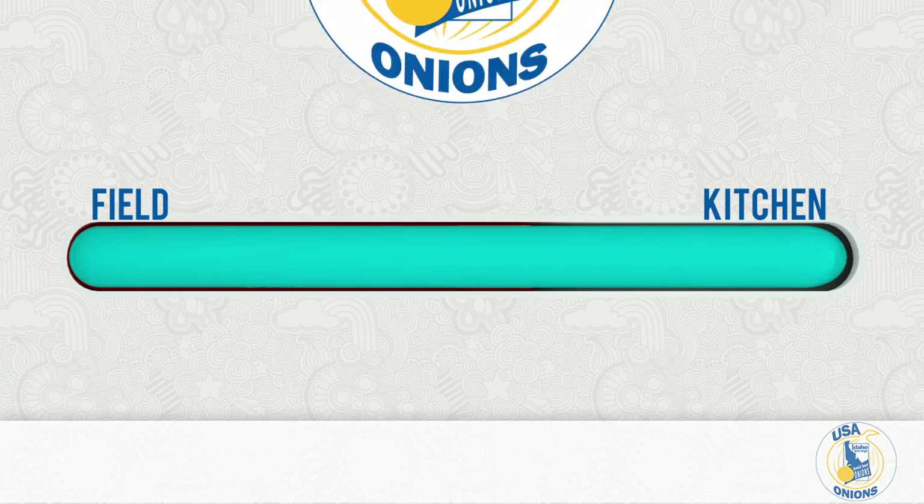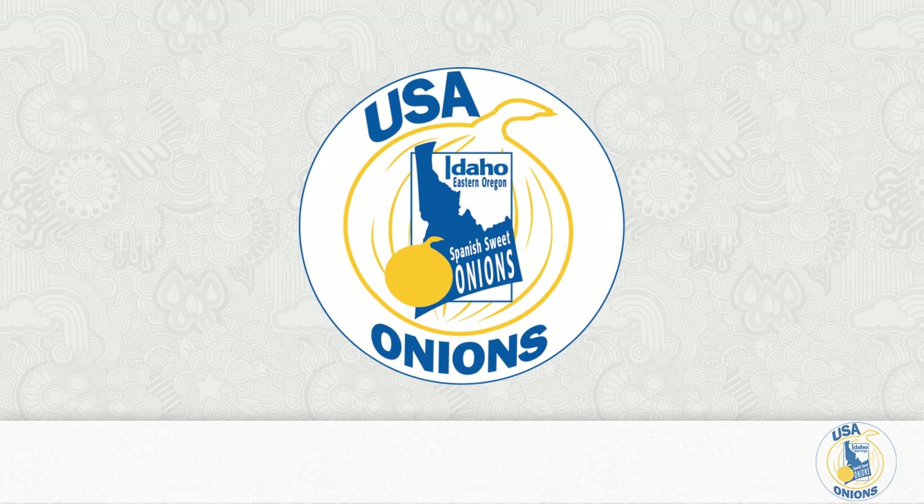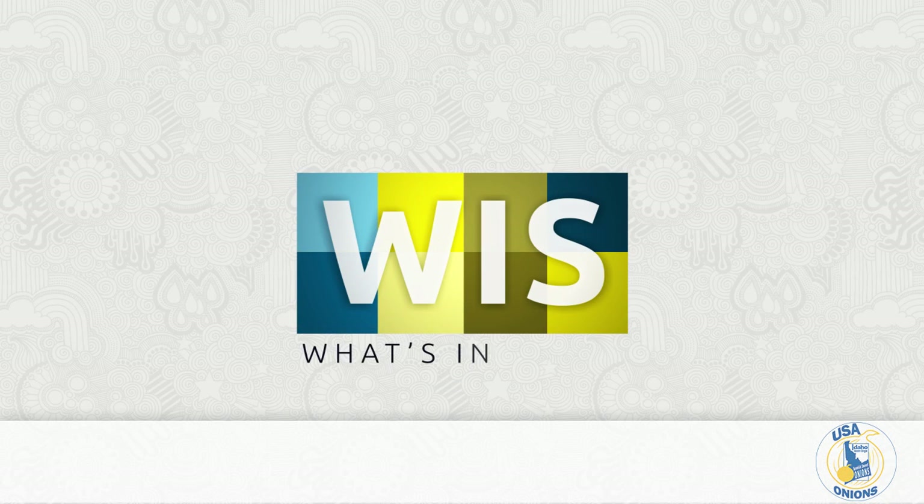From field to kitchen, USA Onions, America's local onion growers, have you covered. Thank you for watching this episode of What's in Store.